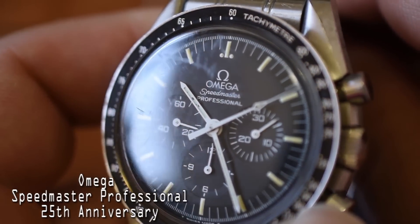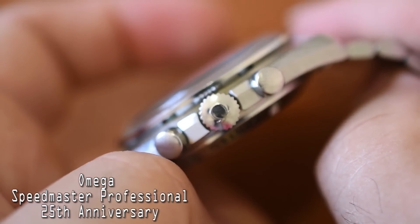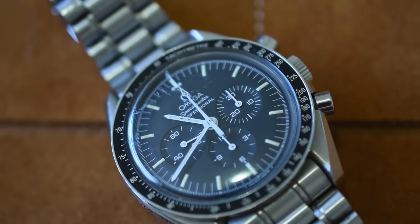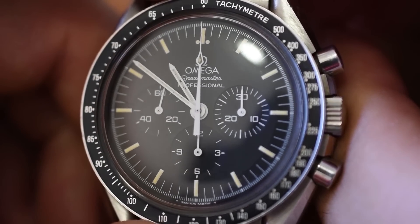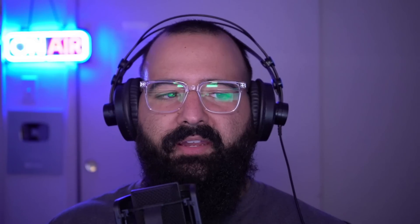Next up, chronograph — essentially a glorified stopwatch on the wrist. I've made episodes about the history of chronographs and have a whole dedicated playlist on my channel. This is one of the most accessible complications for learning about watches; when you get into the hobby, you quickly notice those extra pushers and wonder what they are. As far as owning, probably the most accessible complication is a date, but chronograph is next because they're just very common. I'm going to give this glorified stopwatch a B.